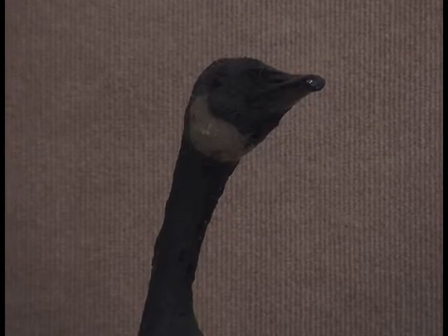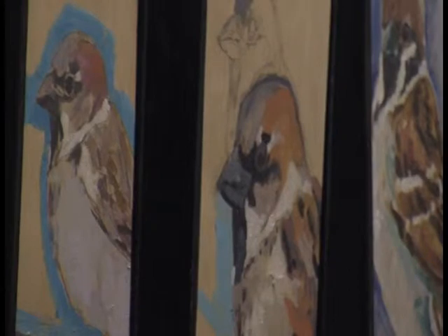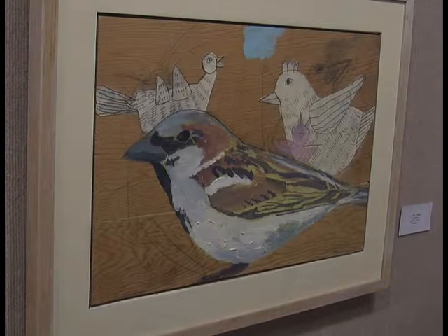A lot of the artwork is focused on seeing the world from a different viewpoint. Our original idea was Bird's Eye View — to look at nature from a bird's eye view. So we took that perspective, a different perspective — instead of humans looking at birds, birds looking at things from their perspective.